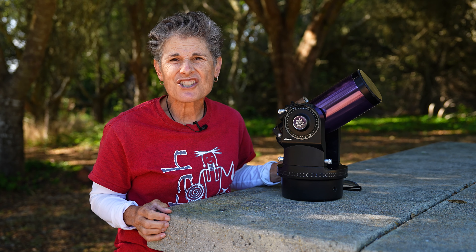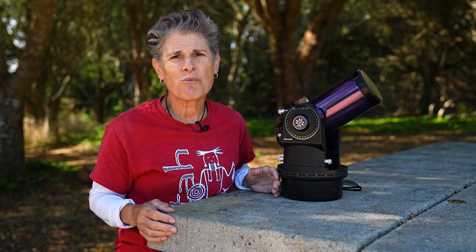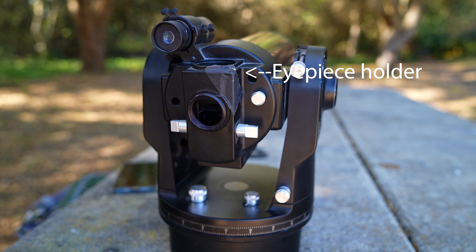Then he said, well, actually it was in the hallway and the wind blew it over and broke the eyepiece. I said, well, you can get another eyepiece. And he said, well, actually it broke the eyepiece holder. I was speechless.